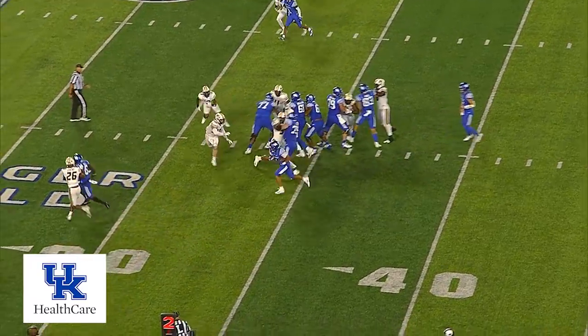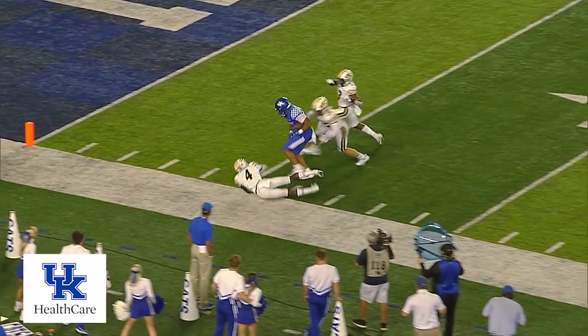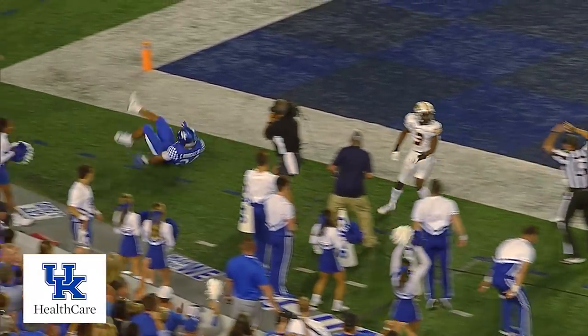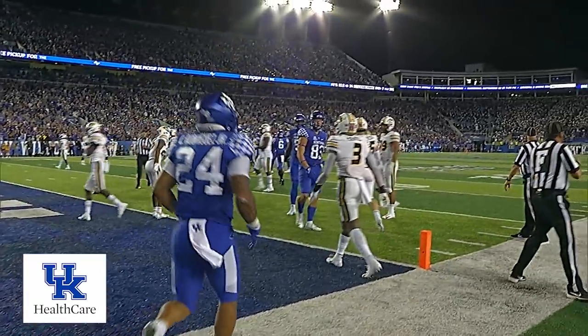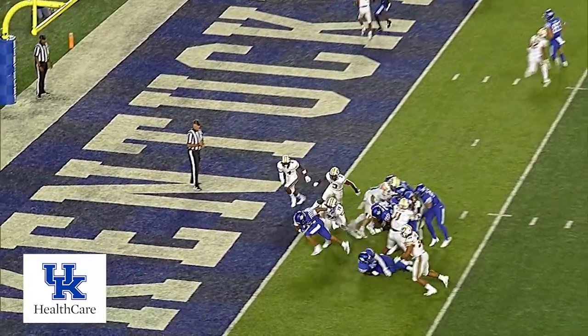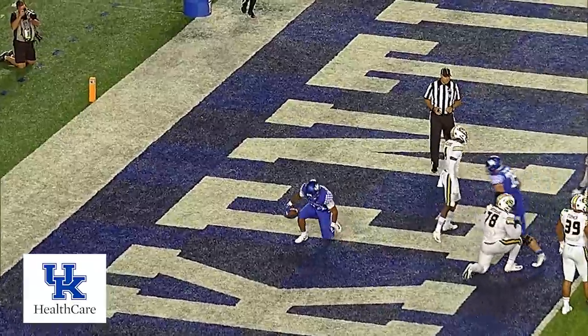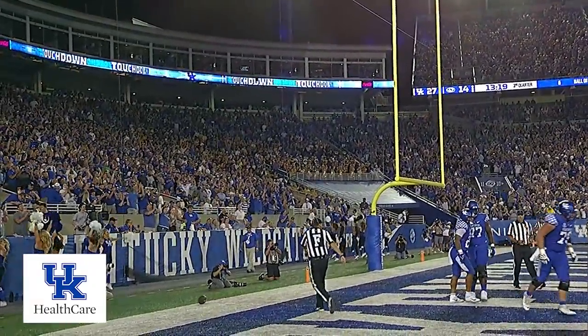Rodriguez to the right of Levis, gets the call, running left — big hole! That's the 30, at the 20, near sideline, at the 10, drops the shoulder, dives — he won't get in, but he'll be very close. It's going to be marked out at the 3-yard line. Two tight ends to the right, that's the wide side of the formation. They give it to Rodriguez running left, runs through a tackler — touchdown, Kentucky!